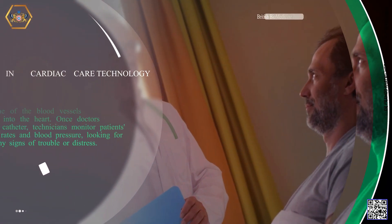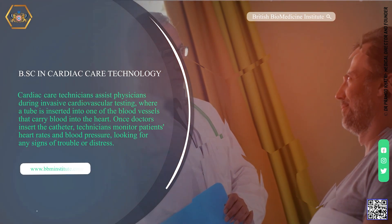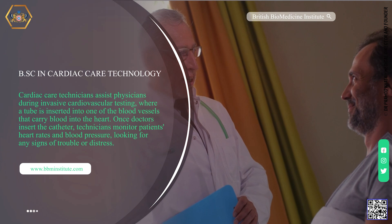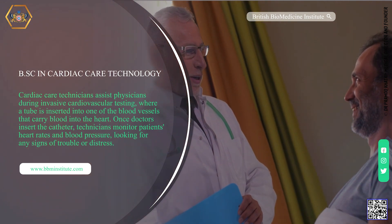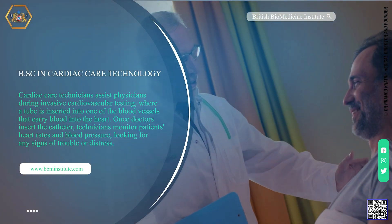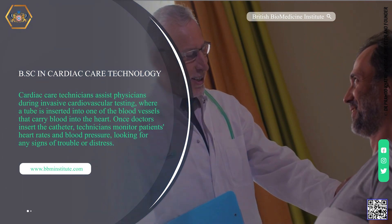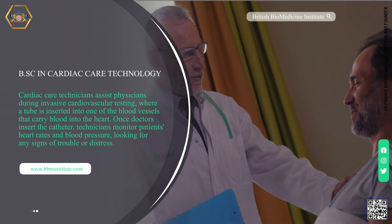BSC in Cardiac Care Technology. Cardiac care technicians assist physicians during invasive cardiovascular testing, where a tube is inserted into one of the blood vessels that carry blood into the heart. Once doctors insert the catheter, technicians monitor the patient's heart rate and blood pressure, looking for any signs of trouble or distress.